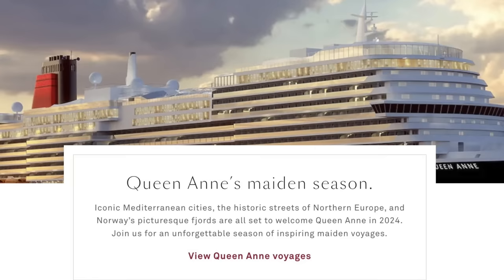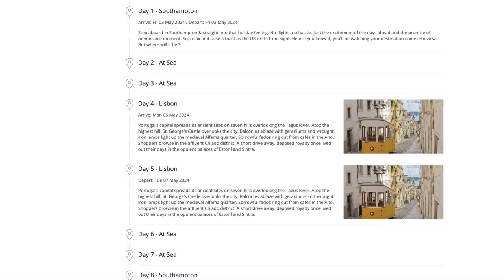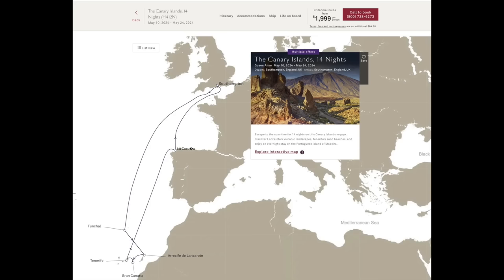Queen Anne has her maiden voyage in May 2024. For those who are inclined to immediately get online and book something special, here's a little look at what's available. The maiden voyage will be a seven-nighter to Lisbon from Southampton. To be brutally honest, it's probably not the most interesting cruise, as it only goes to one place — Lisbon — and spends four out of the seven days at sea. So possibly catch one of the later cruises.